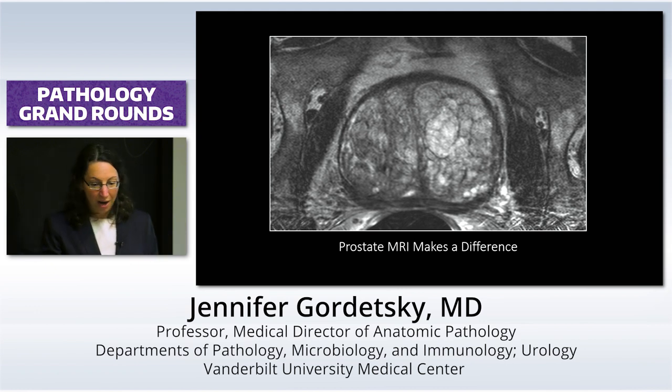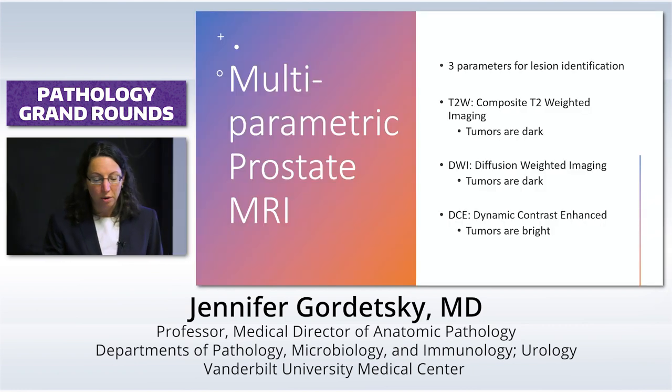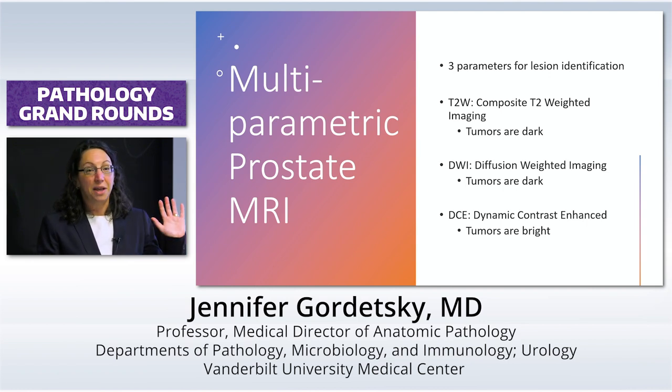But prostate MRI has made a huge difference. Multi-parametric prostate MRI uses three parameters to identify lesions, and it basically has everything to do with flow of water and vascularity.